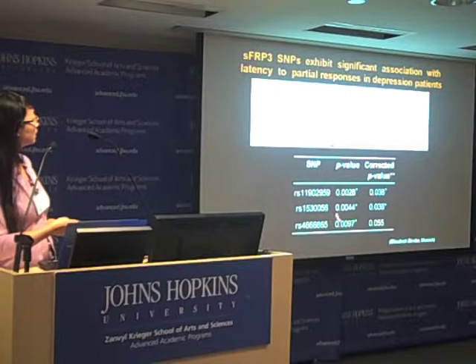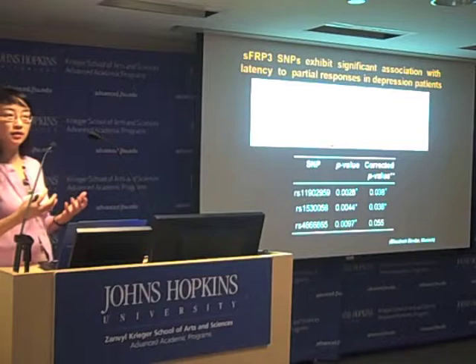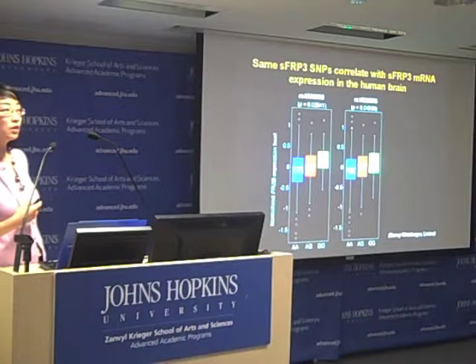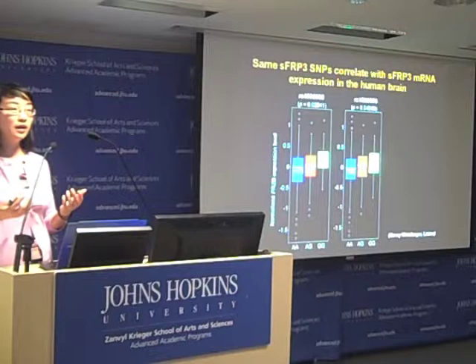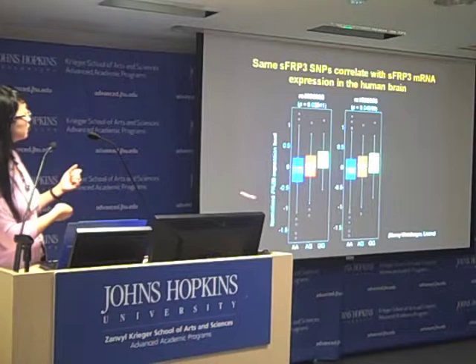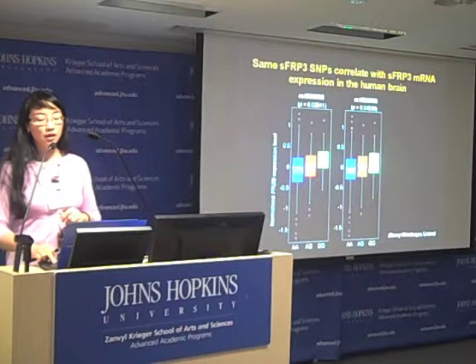The idea was to look at whether these SNPs are relevant to patients with depression. Elizabeth Binder's group found that they are significantly correlated with the time patients take to respond to antidepressants. A further collaboration with Danny Weinberg showed that two of these SNPs significantly affect the expression level of SFRP3 protein, suggesting a correlation between expression and antidepressant response.